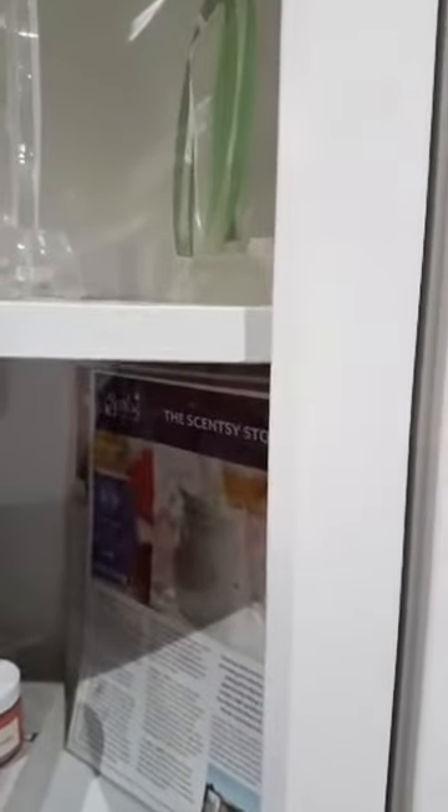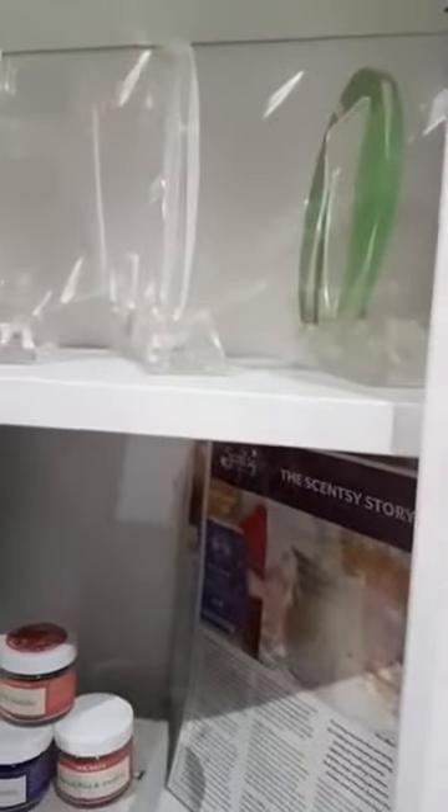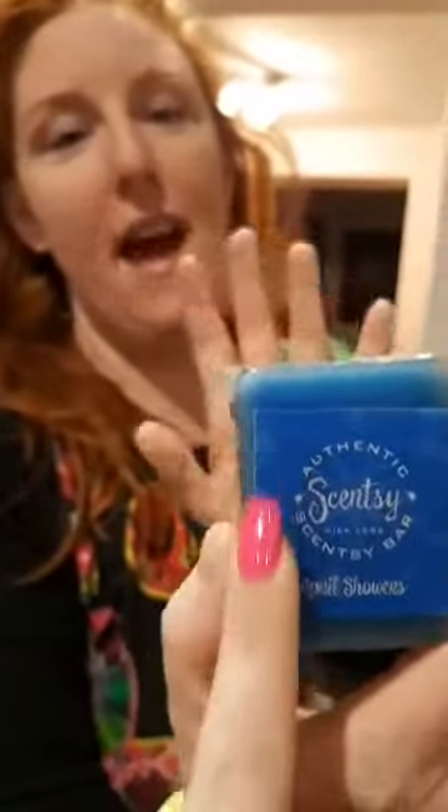Do you want to see the first ever Scentsy bar? Give me a heart Lisa if you want to see the first ever Scentsy bar. So when is this bar from? Don't touch it! Oh, I'm not allowed to touch it, sorry. Here it is! This is the first ever Scentsy bar. I'll let Melissa touch it — am I allowed to stroke your bar? Be careful! Not overexcited!